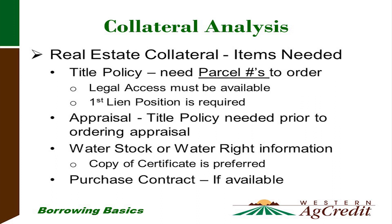For real estate collateral, if you want to use real estate you're purchasing, we'll start by asking for a title policy. We'll need parcel numbers and legal descriptions. A title policy ensures clear access to the property, that easements are in place if necessary, and that there is clean title that can be transferred. We'll need the title policy before we can order the appraisal. We'll also need to know about water stock certificates and water rights. If you're purchasing land, we'd like to see a copy of the purchase contract.